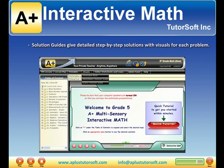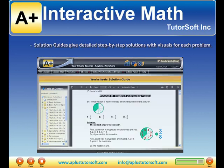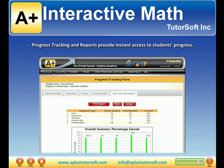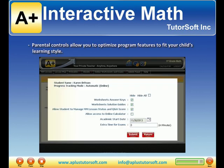Solution guides give detailed step-by-step solutions with visuals for each problem. Progress tracking and reports provide instant access to students' progress. Parental controls allow you to optimize program features to fit your child's learning style.